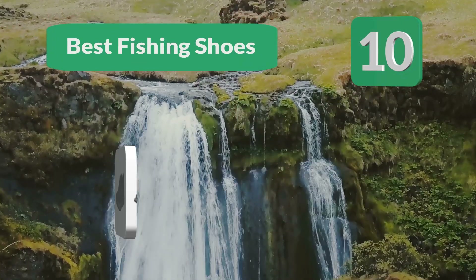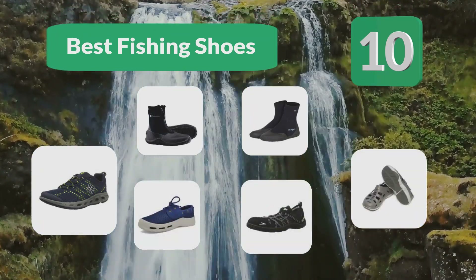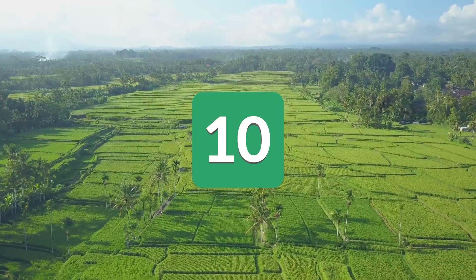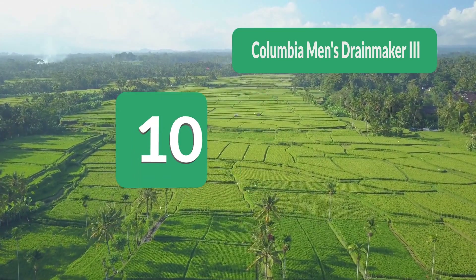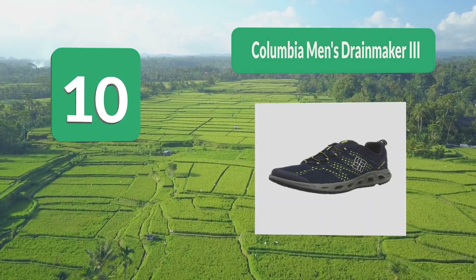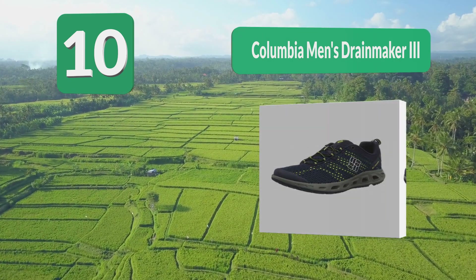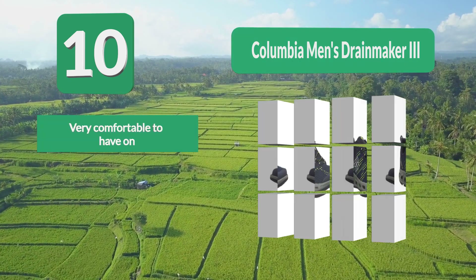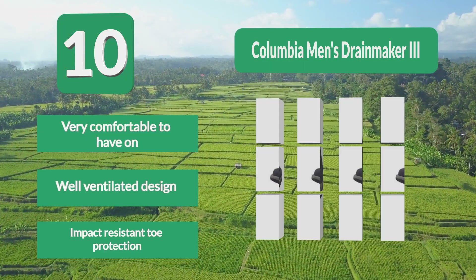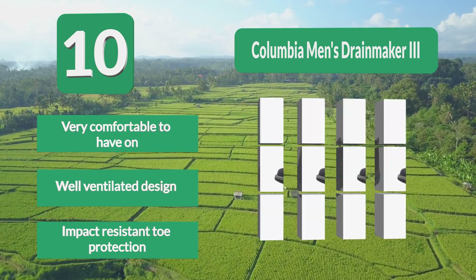Top 10 best fishing shoes for a productive and enjoyable experience with no aches, pains, slips, or soggy feet. Number 10: Columbia Men's Drain Maker 3 — the best fishing shoes available on the market. True to its name, the water draining system on this pair is excellent, with the open mesh design and midsole ports that also allow air to circulate. Coming from one of the top outdoor brands renowned for comfortable gear, it is very comfortable and well-ventilated.